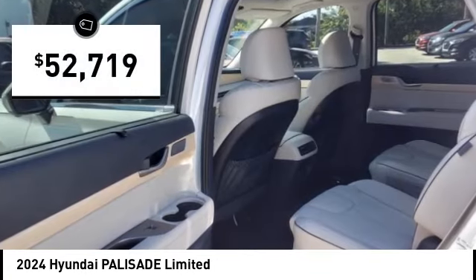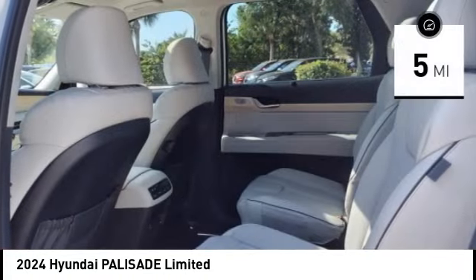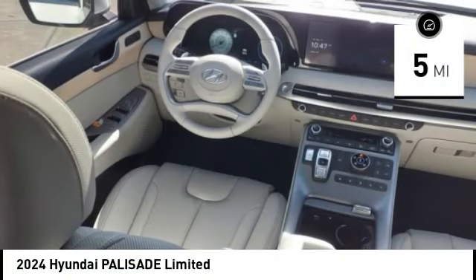Priced below $55,000, this vehicle has less than 100 miles. Here are some of this vehicle's great options.